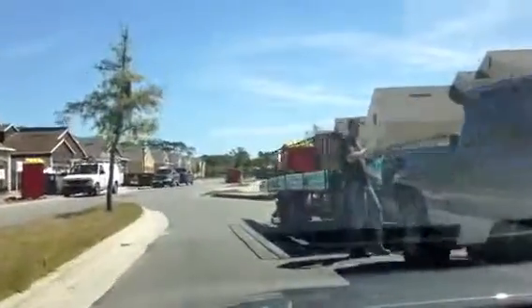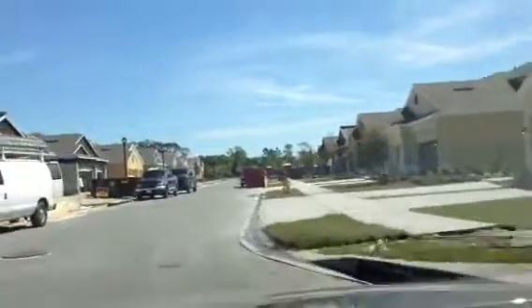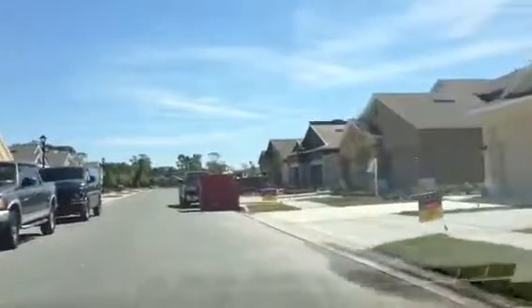Just trying to watch out here and not hit any of these construction guys. Have a great day. Thanks for watching. We'll talk to you soon.